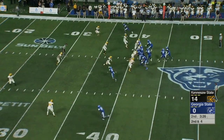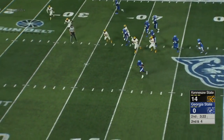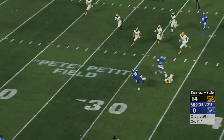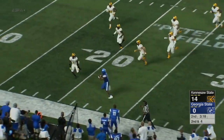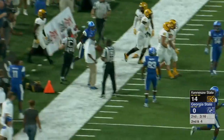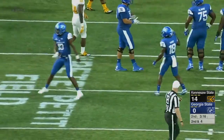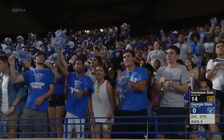Second down and six, ball just inside the 40. Play action, and Ellington going to run. Points for a blocker, makes a man miss, and a spin move in the open field. Ellington steps out of bounds at the 20-yard line. The two biggest plays of the ball game offensively for the Panthers have been Ellington improvising and running.